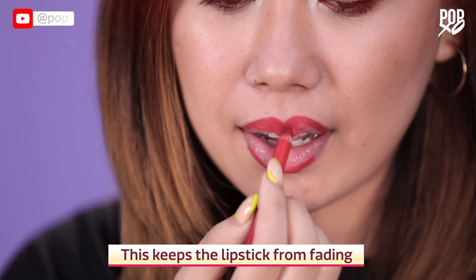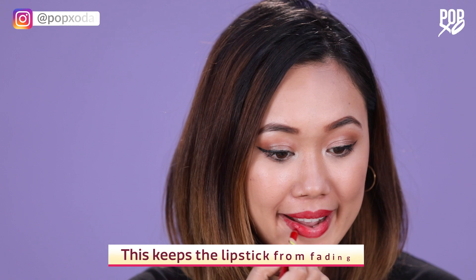Lining your lips with a lip liner keeps it from fading. Line and fill your lips completely with a lip liner before applying lipstick.